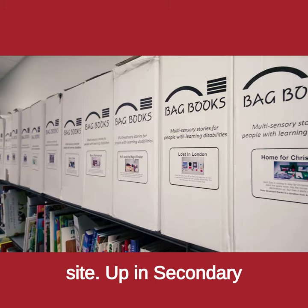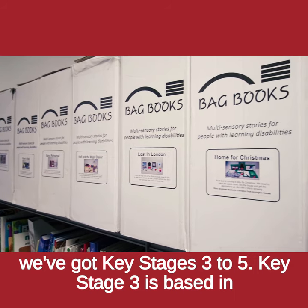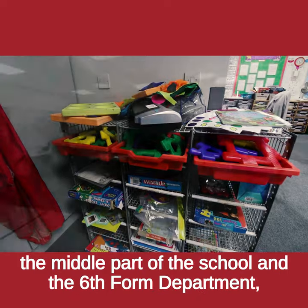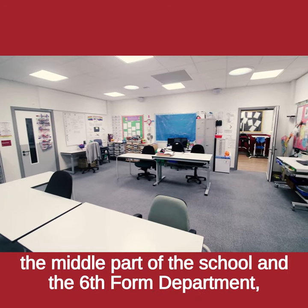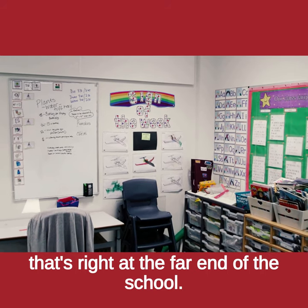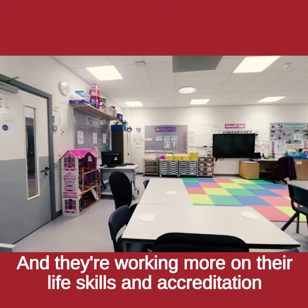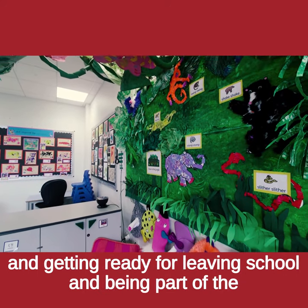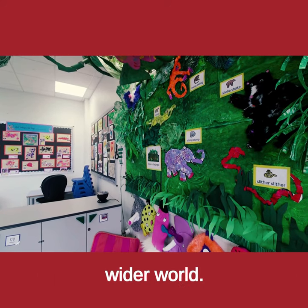Up in secondary we've got Key Stages 3 to 5. Key Stage 3 is based in the middle part of the school and the sixth form department, Key Stage 5, is right at the far end of the school. They're working more on their life skills and accreditation and getting ready for leaving school and being part of the wider world.